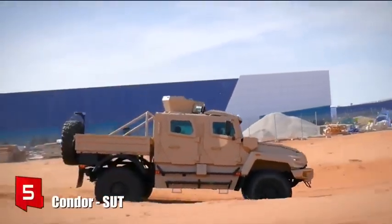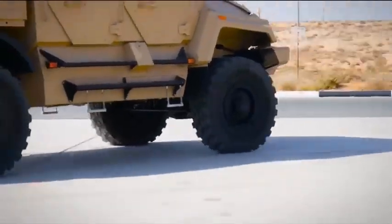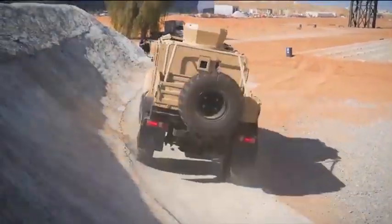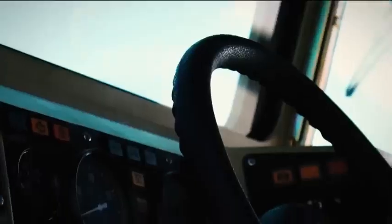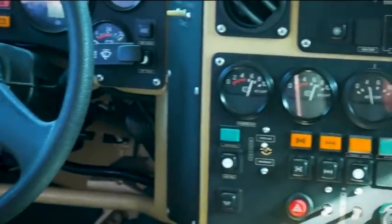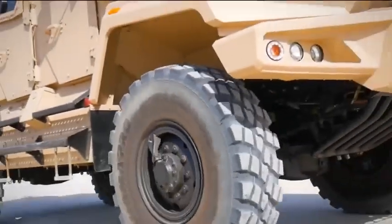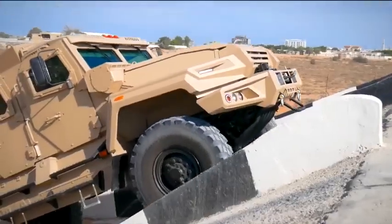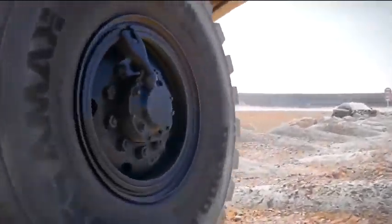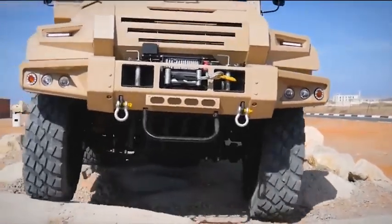Number 5: Condor SUT. It is a high-performance and resistance vehicle manufactured in the United Arab Emirates. It is designed to provide a high level of protection to its occupants in different hostile situations. It can be used to perform different types of military missions both in urban environments and in difficult terrain. It stands out for its high mobility and off-road capability and can be used for cargo transport.